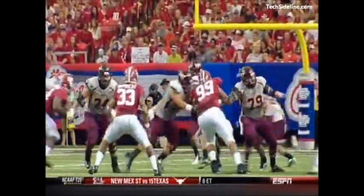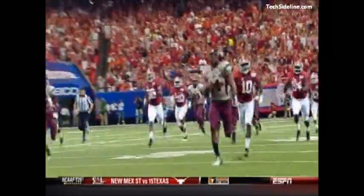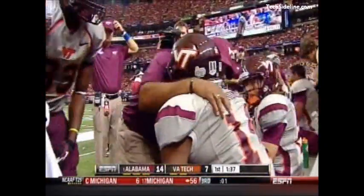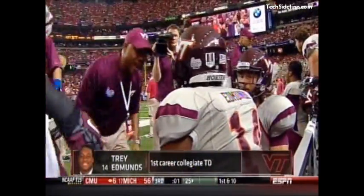It starts with Logan Thomas too — that was a read option. Logan did a good job of reading where the defense was, saw the hole open up, and made the decision to let Edmonds take it. You get a big play, but it started with the sustained block from Gibson — an offensive tackle, a young guy making a big play for his teammates on the offensive line.